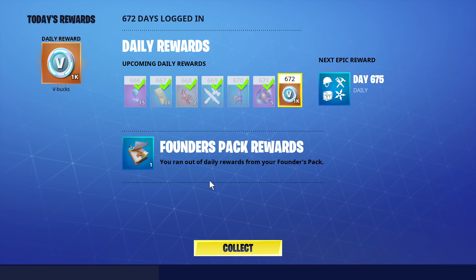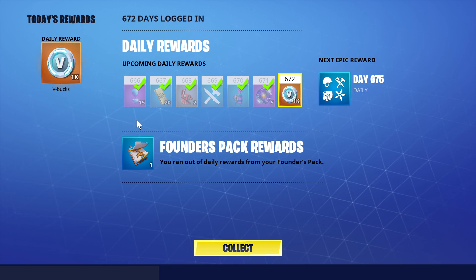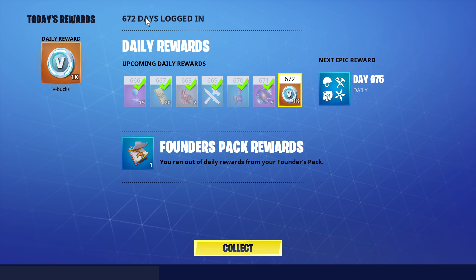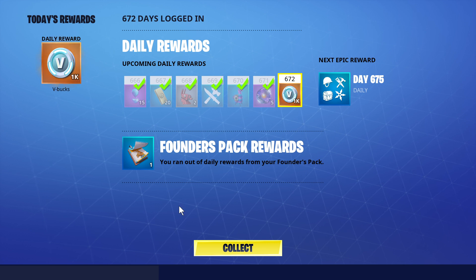Basically you just sign in and you get 1,000 V-bucks — that's the most I've seen for a daily reward ever. Maybe after a thousand days logged in you get something higher, but check that out.